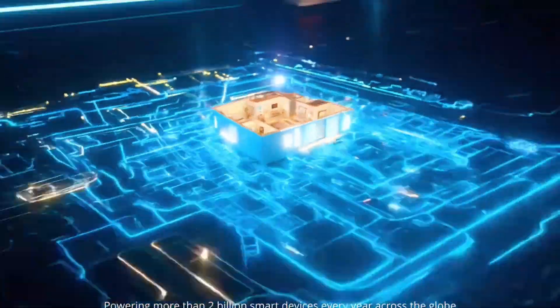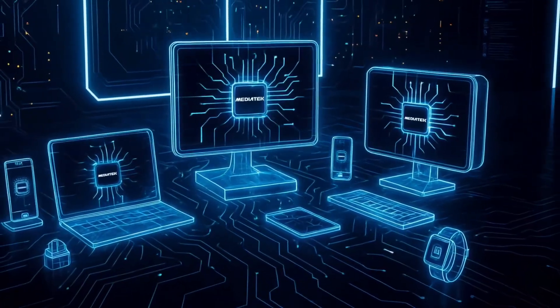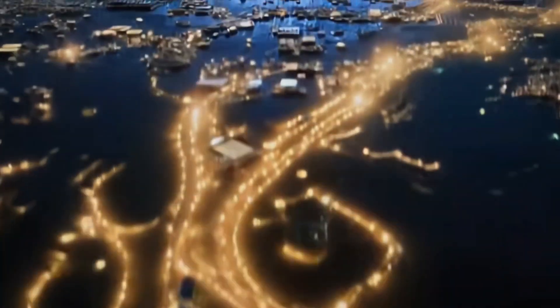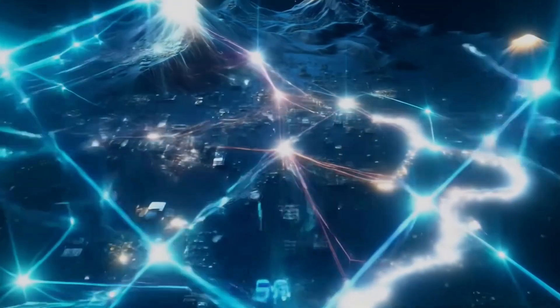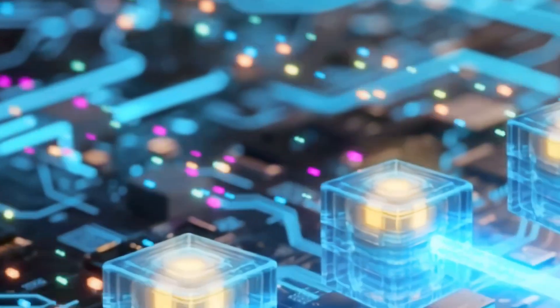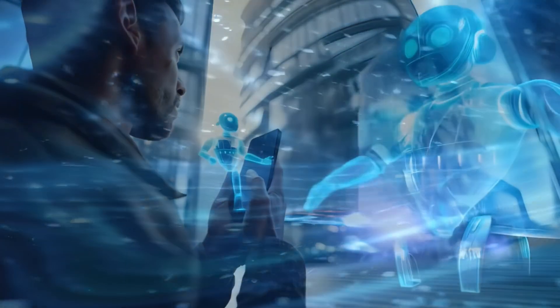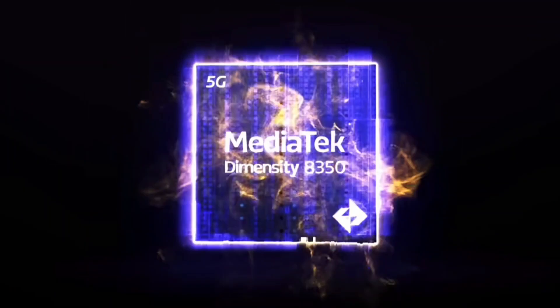Here's where it gets spicy. The leak says storage is going to be a game changer for these scores. They're testing this chip with one terabyte of UFS 4.1 storage — super fast, super fancy stuff. Apparently, this storage alone could boost the Antutu score by around 80,000 to 100,000 points. So if you pair this chip with top-notch storage in a phone from Vivo or Oppo — the blue and green brands the leaker mentioned — you're looking at a device that could smoke older flagship phones.